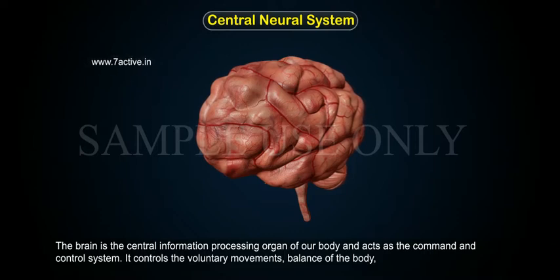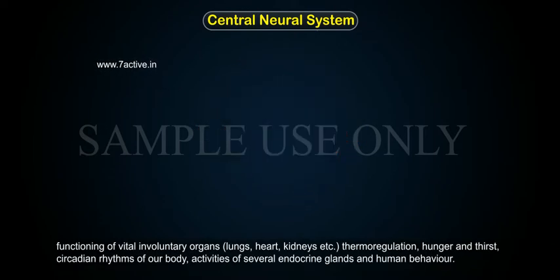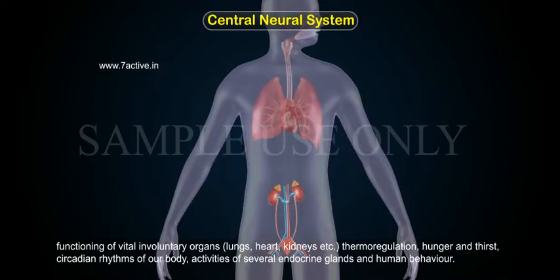The brain controls voluntary movements, balance of the body, and the functioning of vital involuntary organs such as the lungs, heart, and kidneys. It also controls thermoregulation, hunger and thirst, circadian rhythms of our body, activities of several endocrine glands, and human behavior.